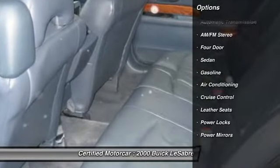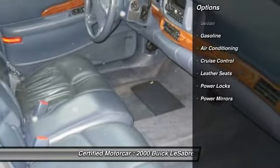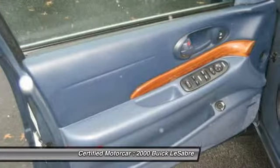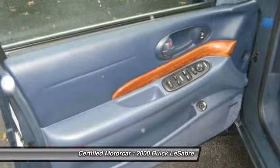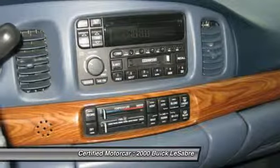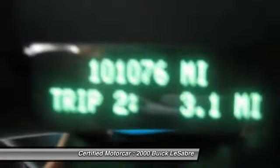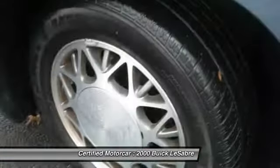Here are some of this vehicle's great options: anti-lock braking system, keyless entry, automatic transmission, front air conditioning, power steering, cruise control, front wheel drive, AM-FM stereo radio, power locks, power windows. A vehicle like this doesn't come along every day.